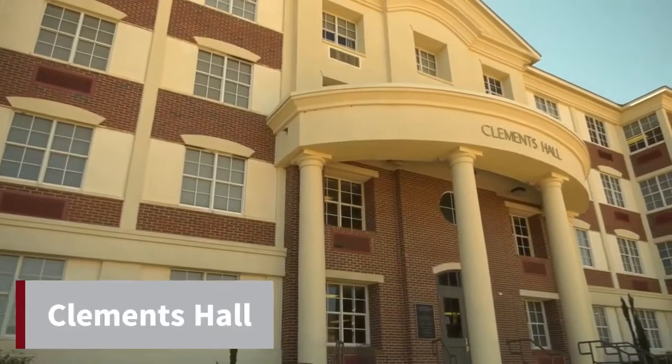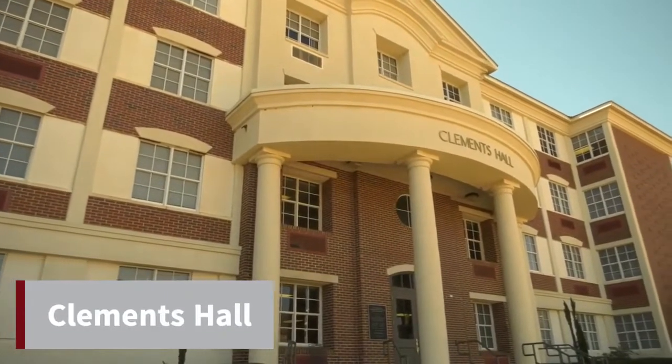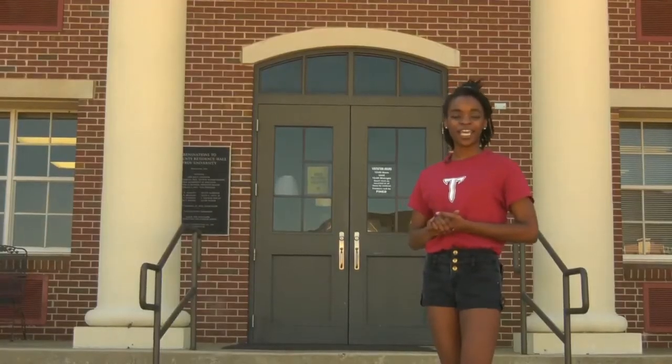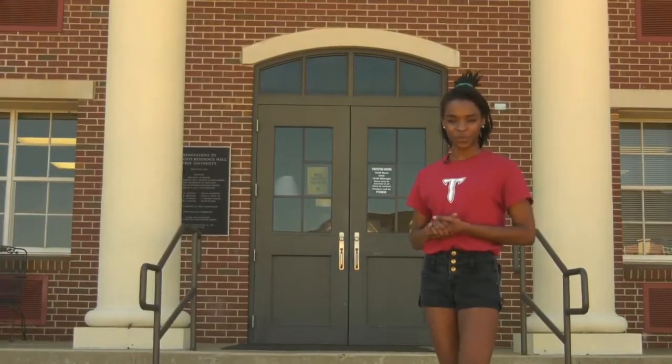Students in Clements Hall share suite style rooms with bathrooms between rooms, but these are just a few of our housing options. Here are some more residence halls available on campus.